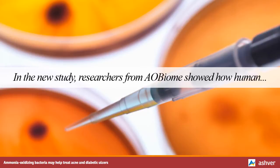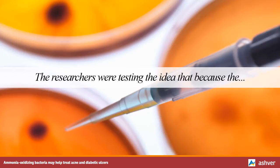In the new study, researchers from AO Biome showed how human volunteers using an AOB solution reported better skin condition and appearance compared with a placebo group. The researchers were testing the idea that because the ammonia oxidation products nitrite and nitric oxide are important for skin functions like inflammation, relaxing blood vessels, and wound healing, AOB might have a similar effect by consuming ammonia.